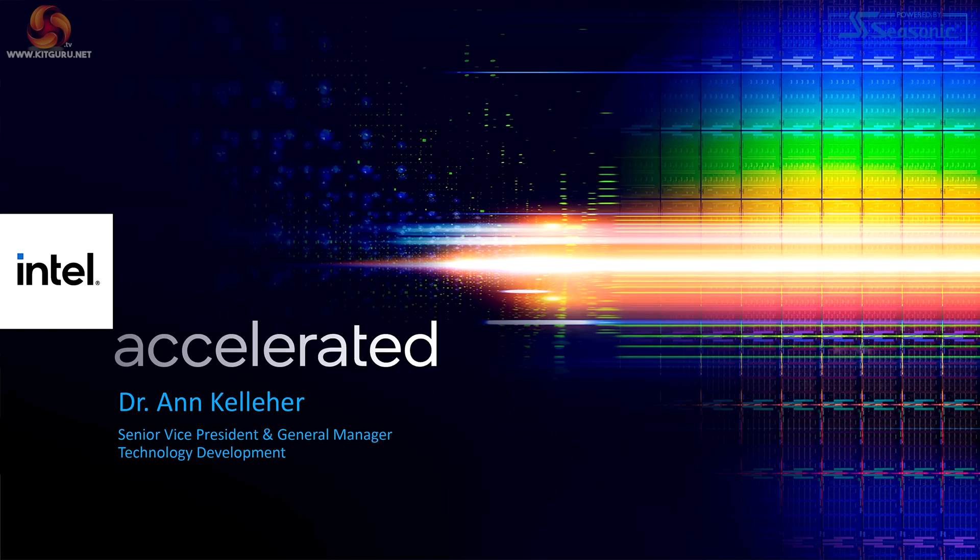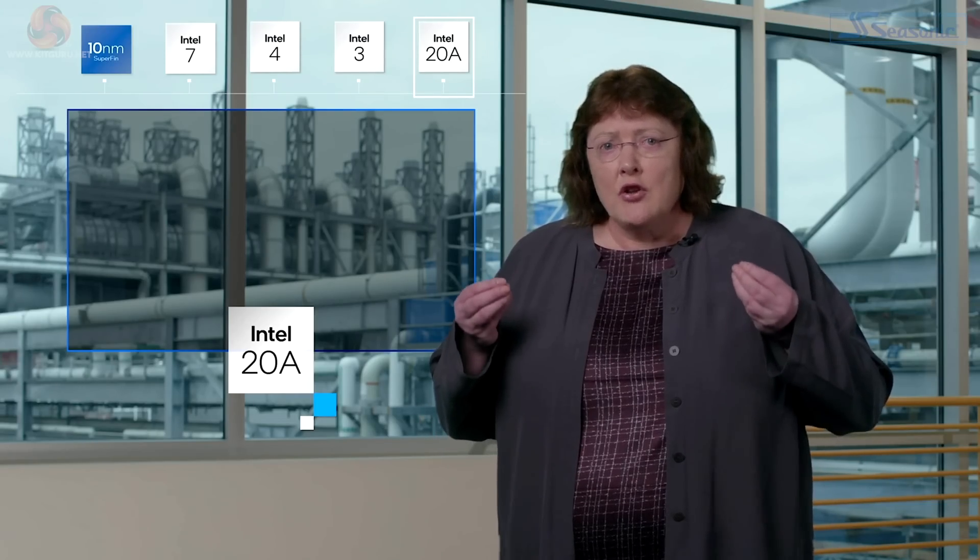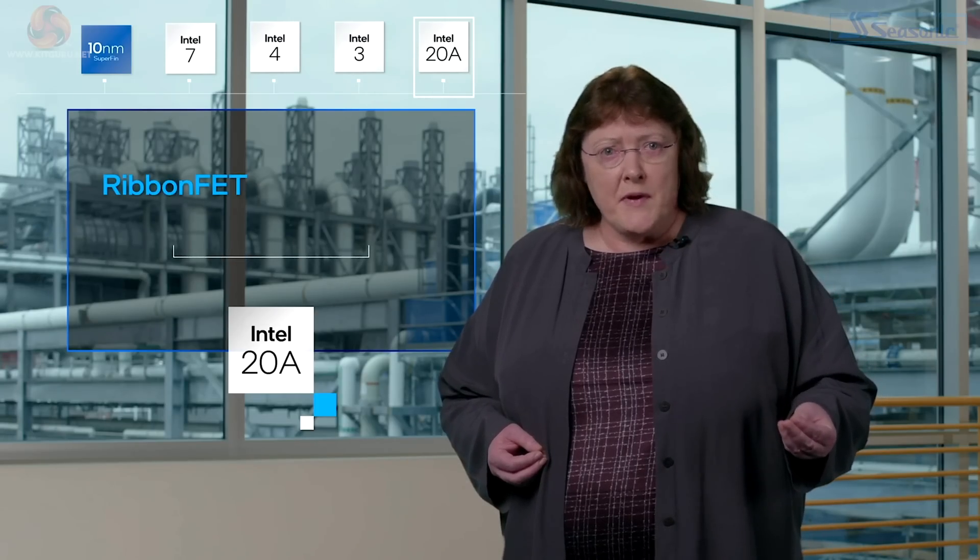I'm going to unleash a few minutes of Intel's presentation and let some doctors from Intel talk Turkey, starting with Dr. Ann Kelleher. Intel 20A will be another watershed moment in process technology when we introduce it in the first half of 2024. It will feature two groundbreaking technologies.